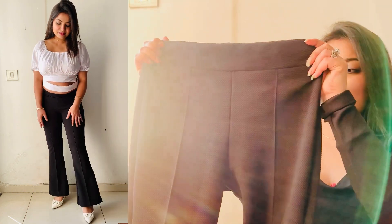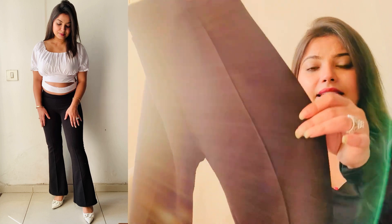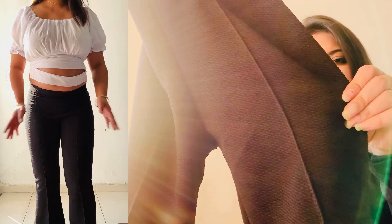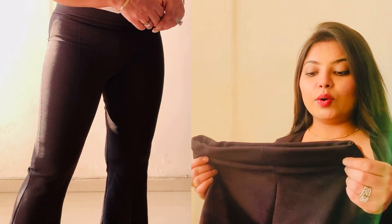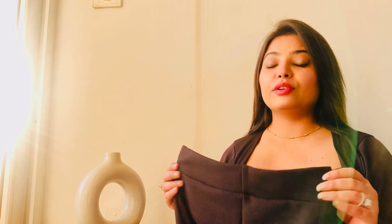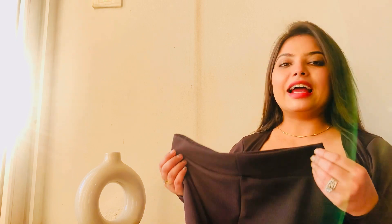Let's talk about the pattern. The fabric is not plain but has a texture. The bottom is a wide leg. You can check my description box for its code. I highly, highly recommend this product. I was looking for it for so long but always found it out of stock or not in my size. Finally I got it and this is one of the best bottom wears on Meesho. I will highly recommend it to you guys.